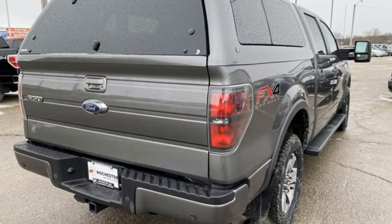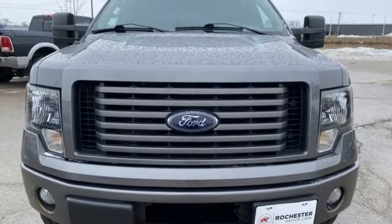And Bluetooth wireless audio streaming. Built on tradition, built to last — Ford.